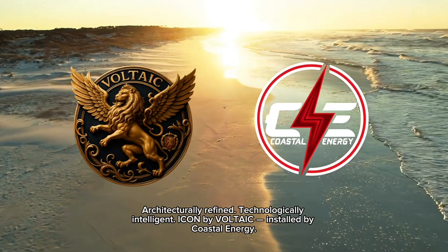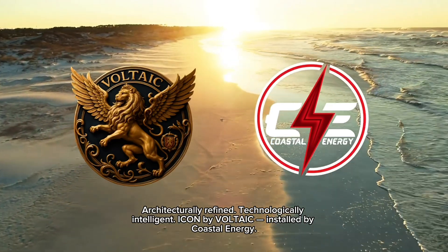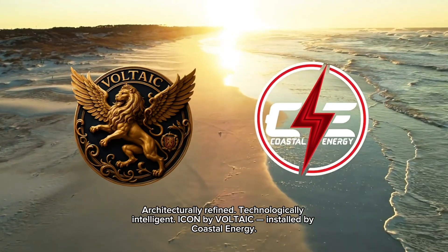Architecturally refined. Technologically intelligent. ICON by Voltaic. Installed by Coastal Energy.